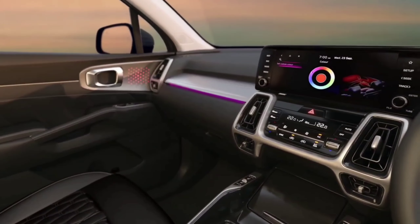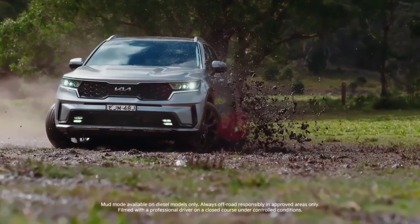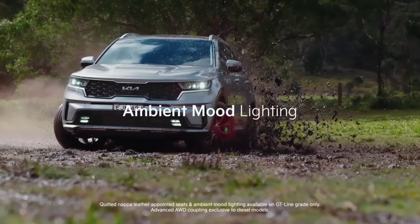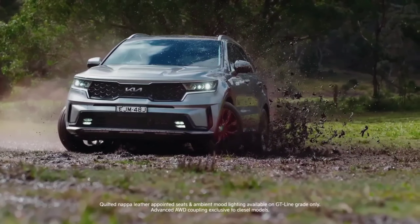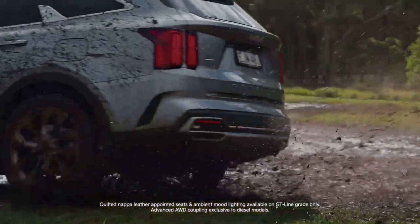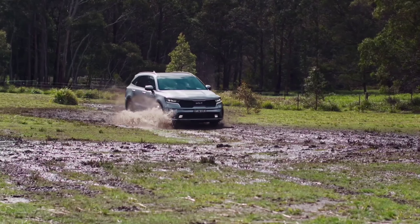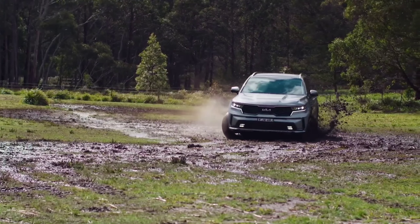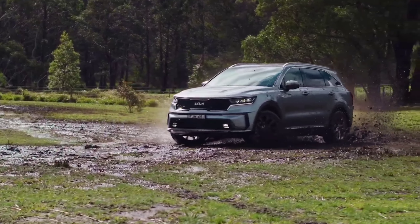Meanwhile, the new Sorento 2023 looks dashing from the sides, thanks to the contemporary design of the 18, 19, and 20-inch alloy wheels, which vary depending on the trim level. Because of the rear spoiler accent on the top side, as well as LED taillights with a modern design and a pretty large rear bumper, the back of this automobile also looks sporty and dashing. In some variants, the roof is provided with a sunroof feature, while the back is additionally ornamented with a false exhaust.